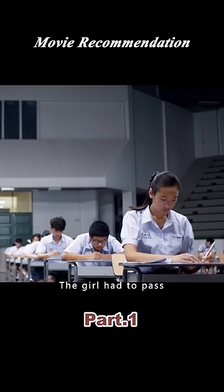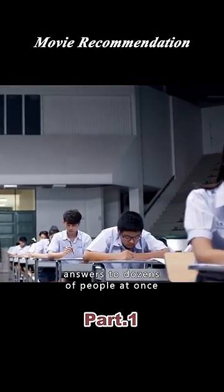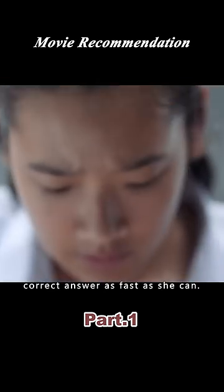Soon, there was another test. The girl had to pass answers to dozens of people at once. Once again, she calculates the correct answer as fast as she can.